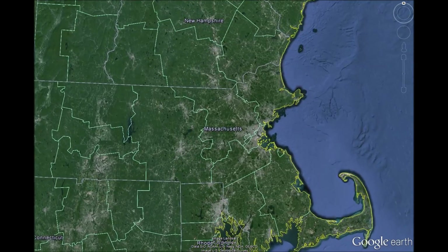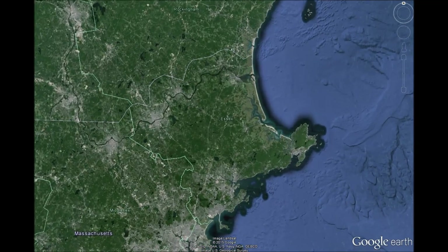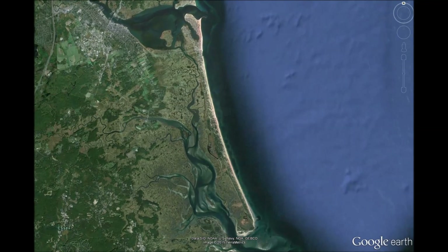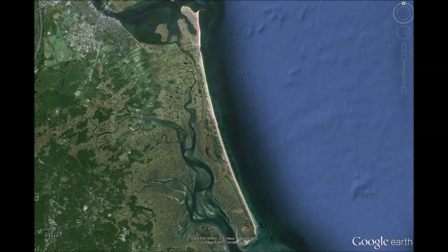Plum Island is a nine-mile-long barrier beach island that protects the towns of Newbury, Newburyport, Rowley and Ipswich. Many of these towns have substantial homes, but a barrier beach needs to be able to move, flex and pulsate in order to stay healthy.